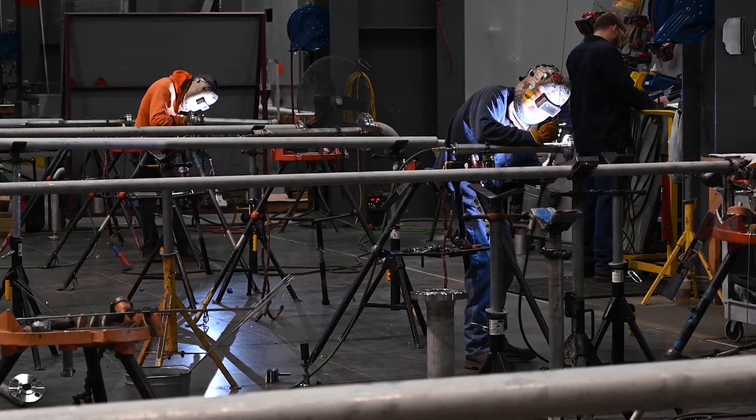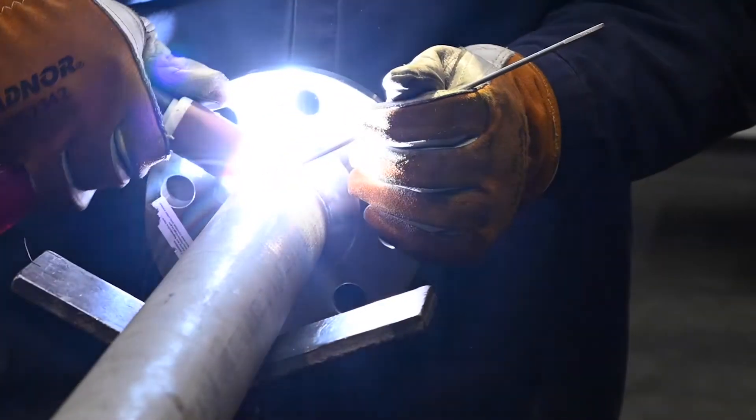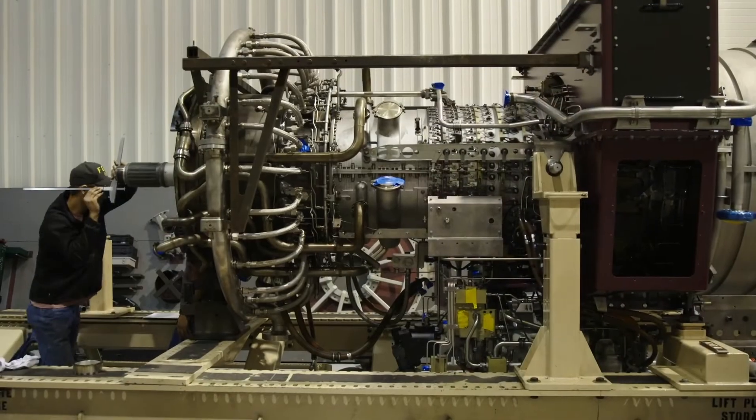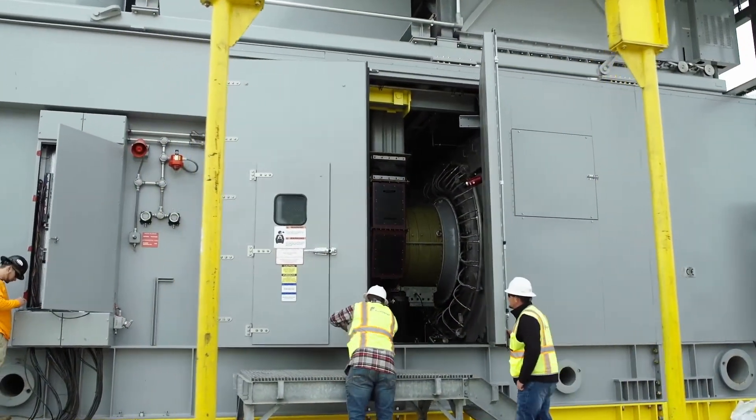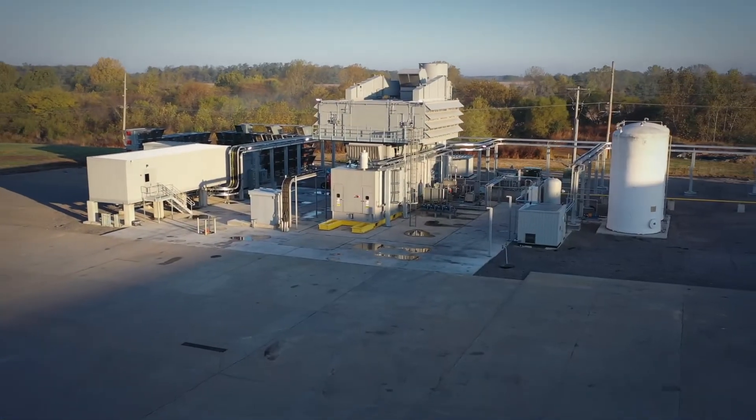During an overhaul here at ProEnergy, it's all hands on deck. From the time the customer's engine came to the depot, the customer was able to get their overhauled replacement in a matter of 120 days.